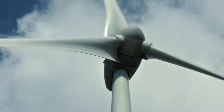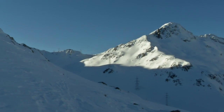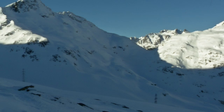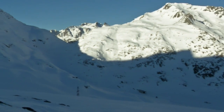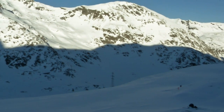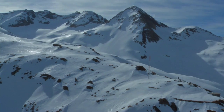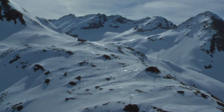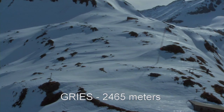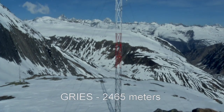The pilot installation at Greece is the very first project carried out by Swiss Winds in the Swiss Alps. Building Europe's highest wind turbine was a real milestone for the wind power industry. The wind turbine at Greece was erected in 2011 in a highly complex landscape at 2,465 metres above sea level.